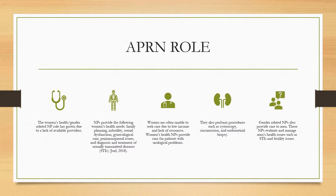The women's health and gender-related NP role has grown due to a lack of available providers. NPs provide the following women's health needs: family planning, infertility, sexual dysfunction, gynecological care, perimenopausal issues, and diagnosis and treatment of sexually transmitted diseases. Women are often unable to get care because they have low income and lack of resources. NPs also provide care to men, evaluating and managing men's health issues such as STIs and fertility issues.